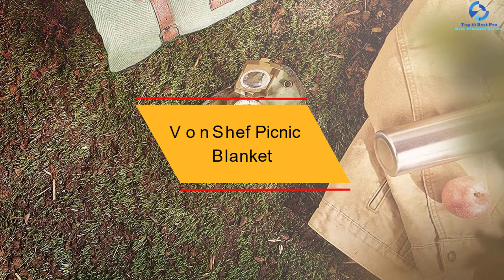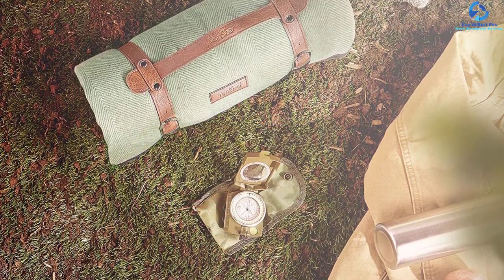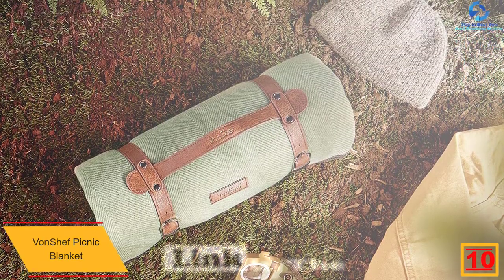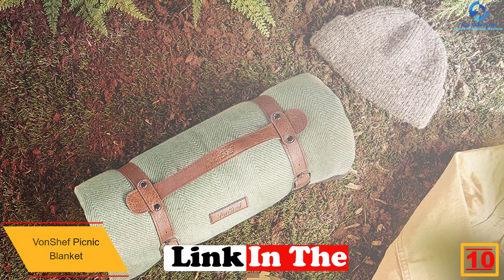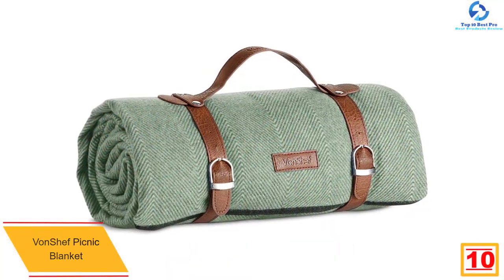Starting at number 10, we have the Von Chef Picnic Blanket. The size of a picnic blanket is a must consideration to look out for. This is a spacious and large blanket with a size of 58 by 71 inches. Due to this, it offers full cover for great warmth for the whole family.